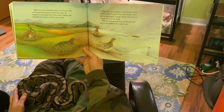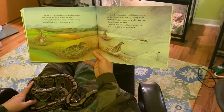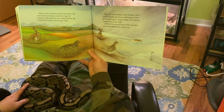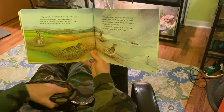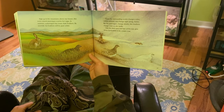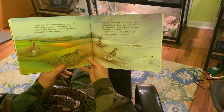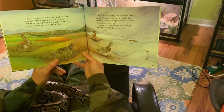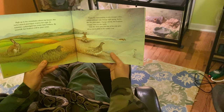High up in the mountains above my house, this rock-colored ptarmigan warms her eggs. In the summer, a ptarmigan has many dark feathers. By snowfall, her feathers will be pure white. When the surrounding world changes colors, certain animals can change right along. Some, like the ptarmigan, change slowly. Her feathers change color as she molts. Only the dark eyes and the tips of the ears give away a jackrabbit in his winter coat.